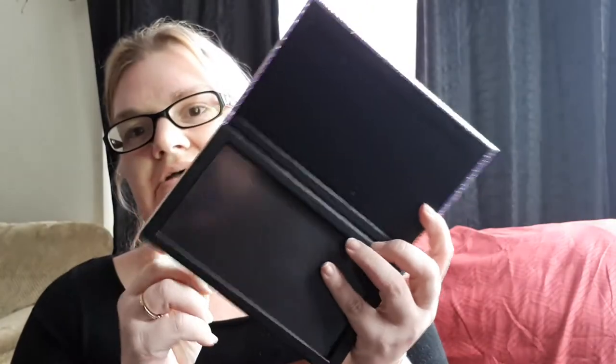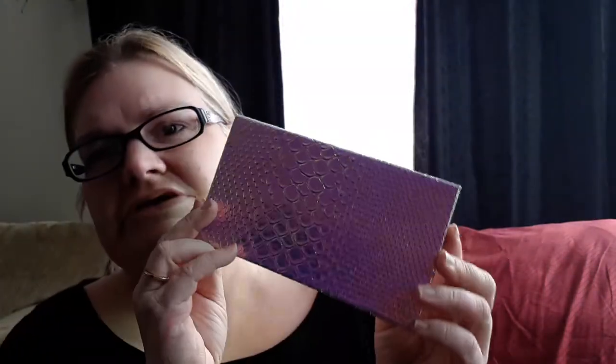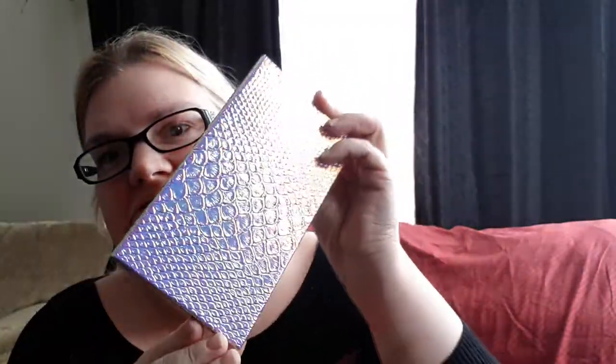The next thing I got is an empty magnetic palette. These go for like 10 to 20 dollars on makeup sites like ColourPop, but I got this for five dollars plus about a dollar shipping — came to around seven dollars all together. That's better than paying 10 to 20 dollars. I love this pattern on it, it reminds me of a mermaid — very pretty and iridescent. When you move it, it turns blue and purple. Now I just gotta find some eyeshadows to put in there.